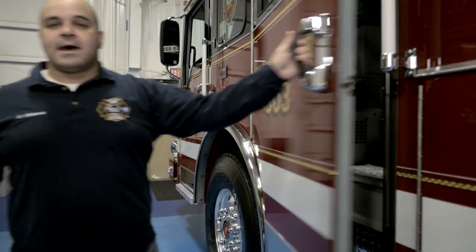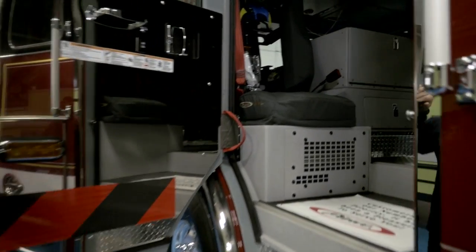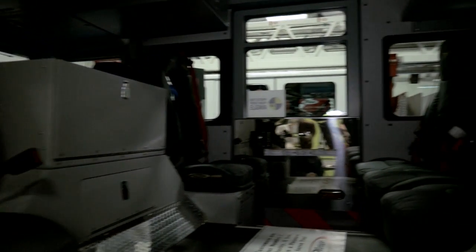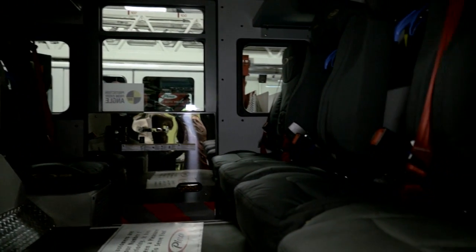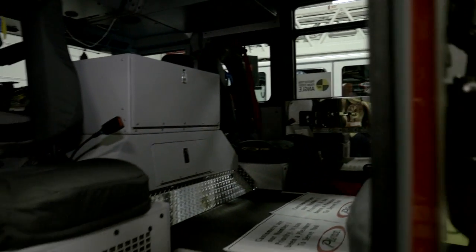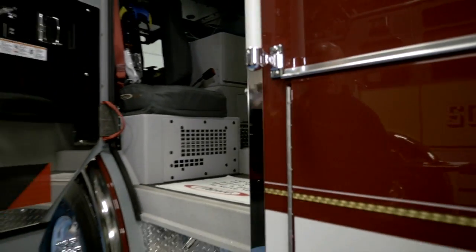The crew wanted a large cab so that they can get dressed while we're going down the road for a call. We wanted this to be as spacious as possible — the extended cab serves that purpose. We can carry all of our air packs and we have plenty of storage for supplies, parts, and pieces, so pretty well equipped and well outfitted to carry everything.